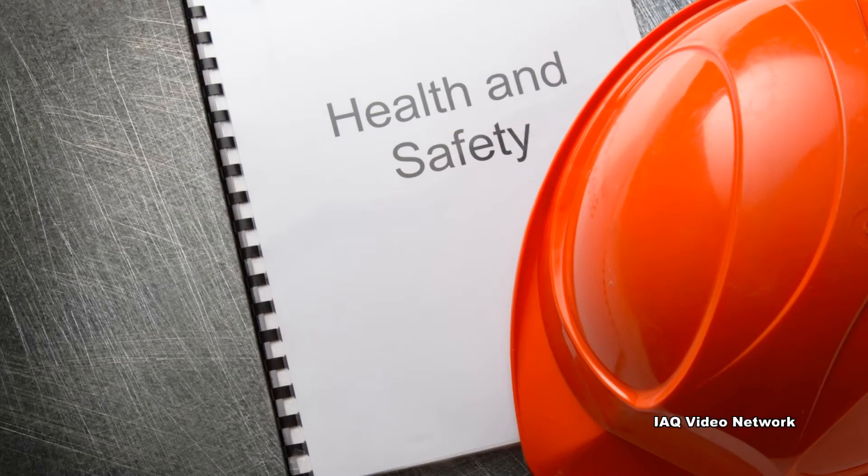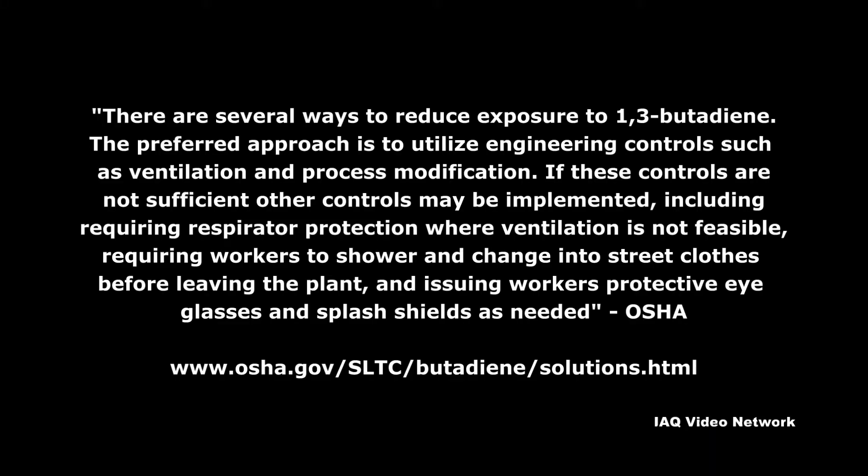The agency reports that exposure to 1,3-butadiene mainly occurs in the workplace, including the following industries: synthetic elastomer production, petroleum refining, secondary lead smelting, water treatment, agricultural fungicides, production of raw materials for nylon, and the use of fossil fuels.